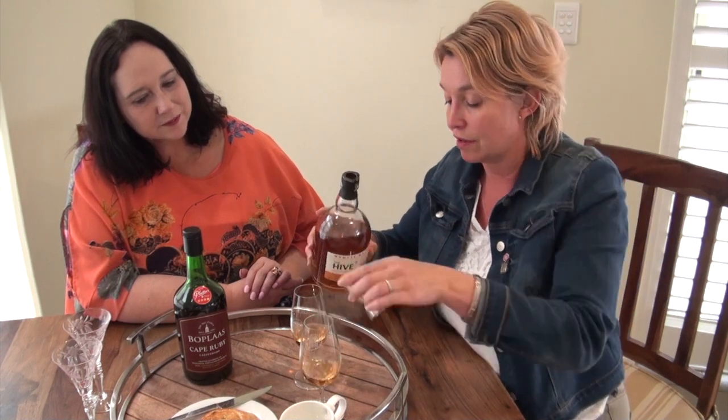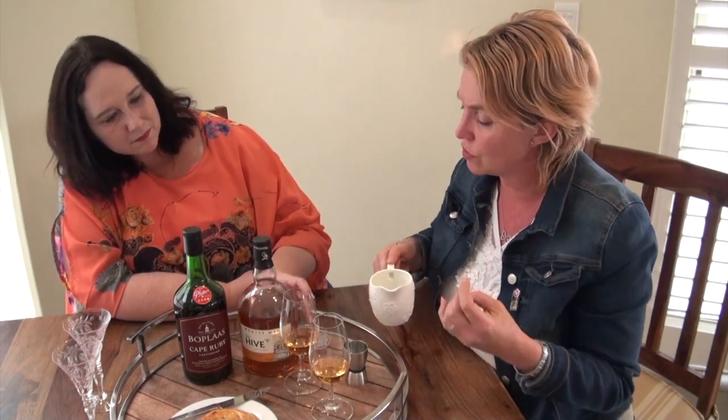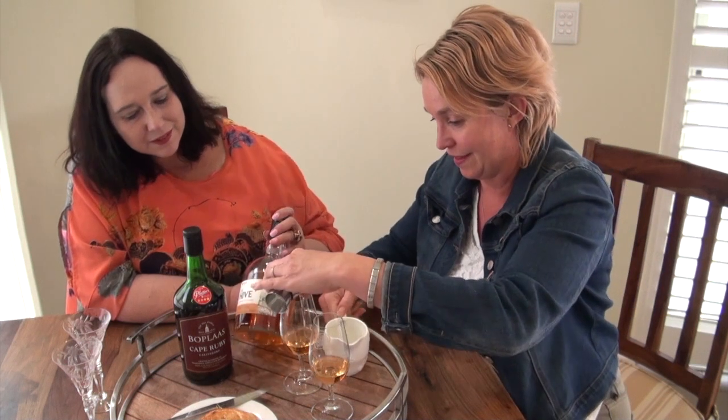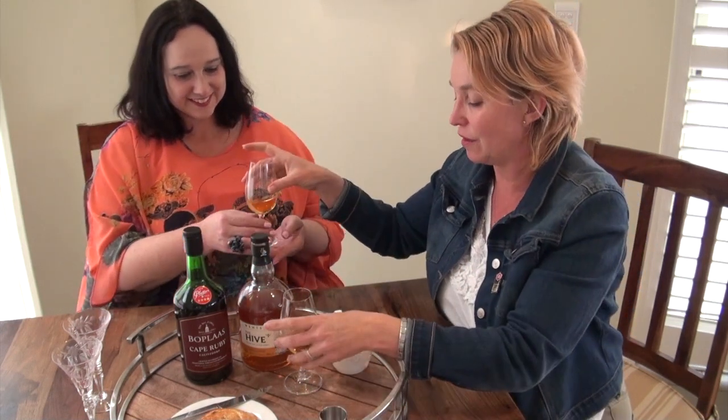Look at that color — it's beautiful, like honey. Honey-colored, that is gorgeous. It's not too expensive. You can find it at most good bottle stores. I think there's also a peaty one and there are three in the range, but this is the one I like. It's got a little bee on the label — very cute.